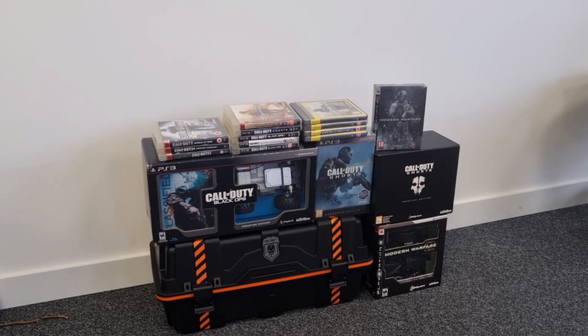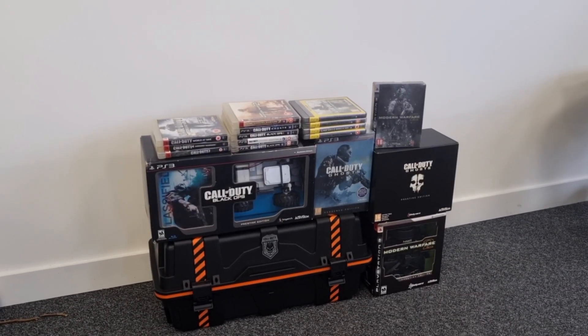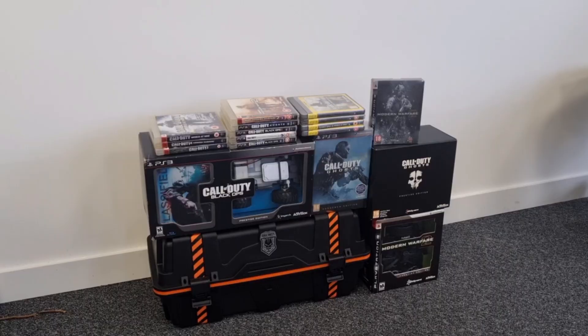I've just picked up this insane Call of Duty bundle for just £375 on Facebook Marketplace. Let's take a look.